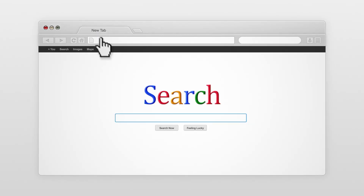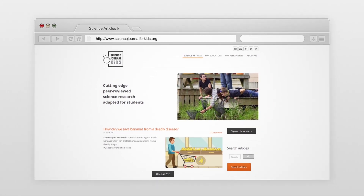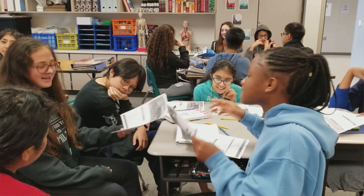But finding resources that are reliable and current is not easy. Because of that, Science Journal for Kids has definitely filled the gap and became my go-to resource very quickly.